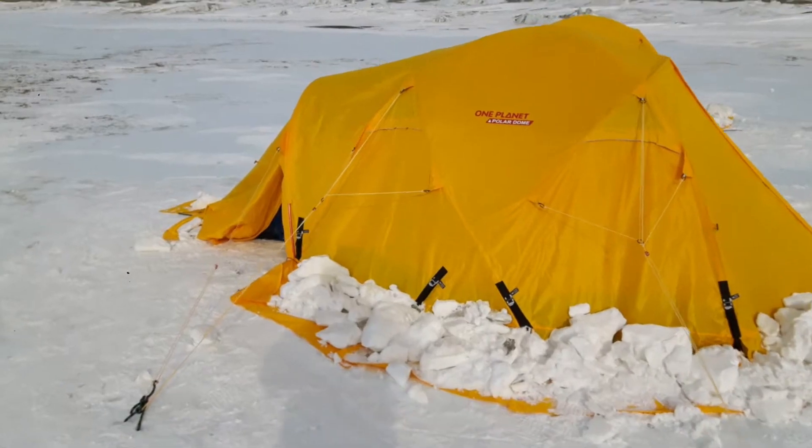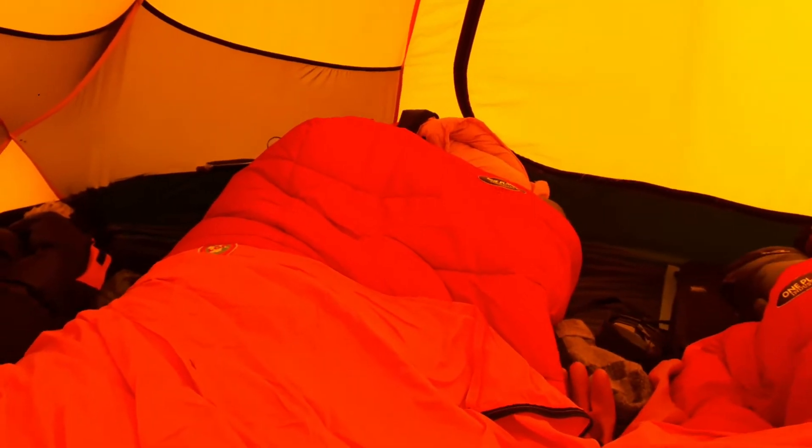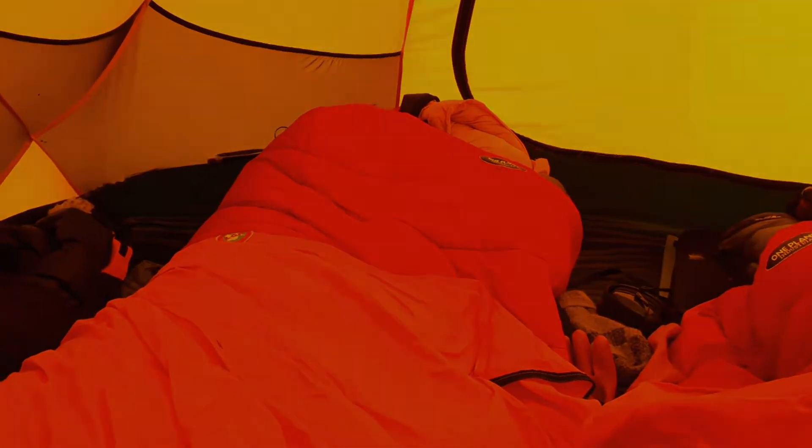Here's my tent — I'll take you for a quick look inside. Very yellow. This is my bed here. It's two very thick sleeping bags — really really warm, even if it's negative 40 outside. Inside the sleeping bags it's still toasty.